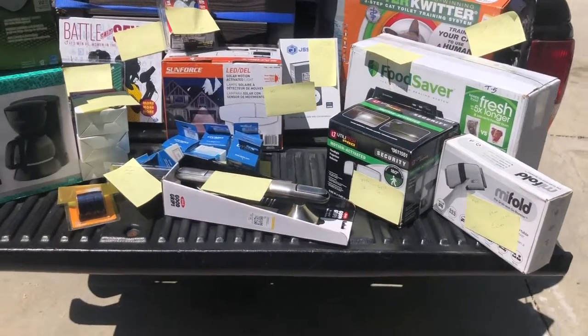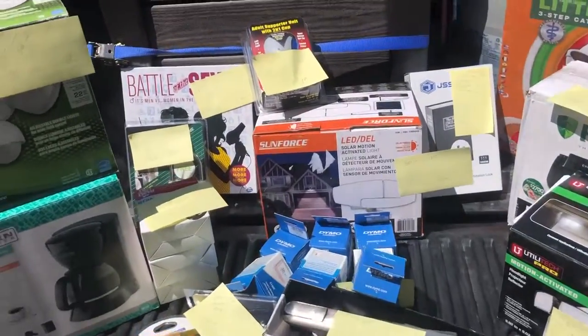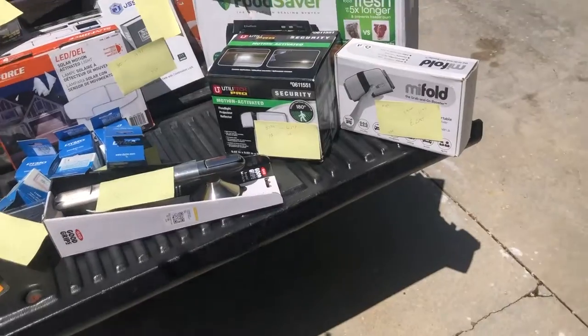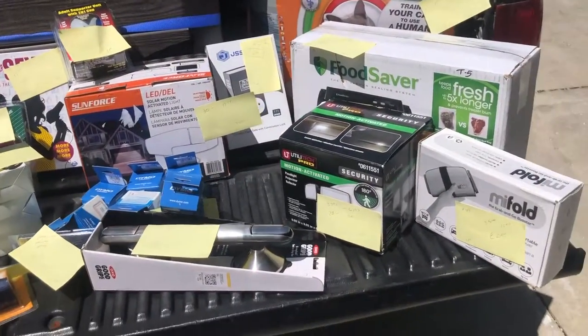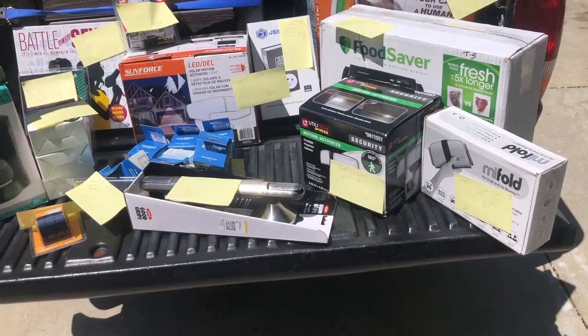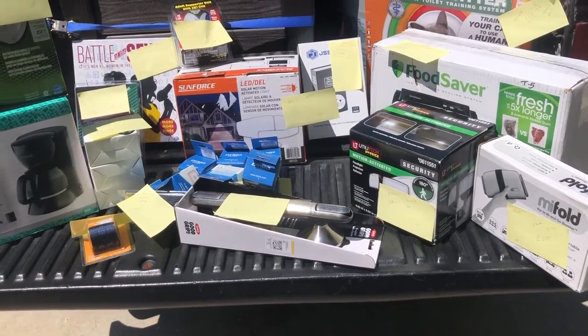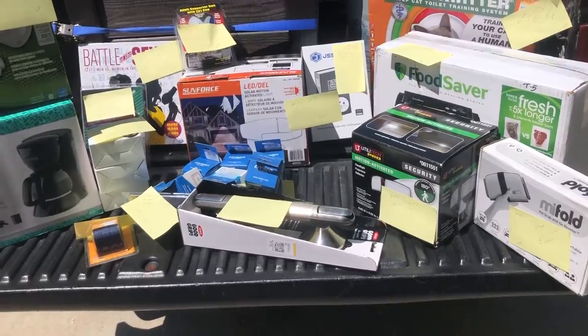Anyway, that's what I got. So it looks like — 10, 20, 30, 40, 50, 60, 70 — yeah, at least $100 worth of profit just from walking into a couple of stores. And that's not even counting the used stuff I got.